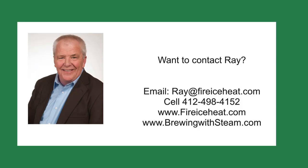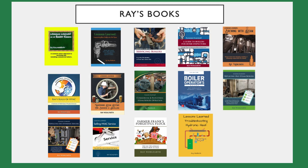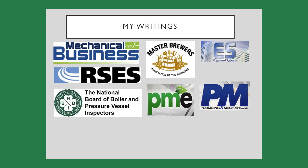If you would like to contact me, my contact information is here. I have two websites: brewingwithsteam.com, focused on steam systems for breweries and distilleries, which includes a monthly blog about steam issues inside a brewery; and fireiceheat.com, my company's website showing some of our capabilities. I've authored 12 boiler books available on Amazon, and my technical articles are included in various industry publications.